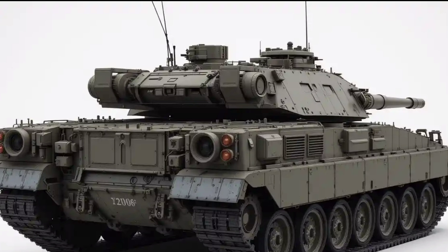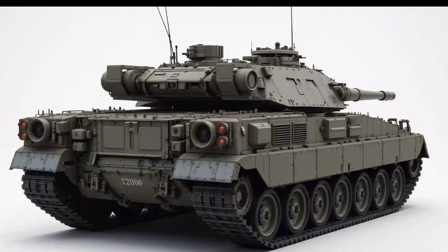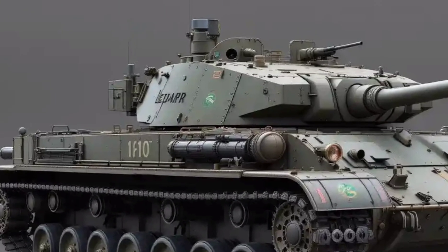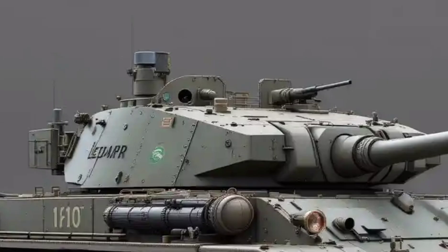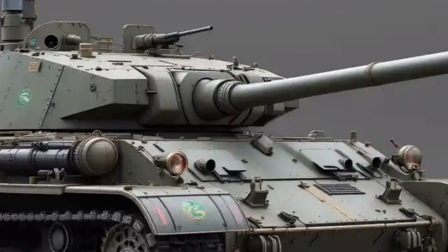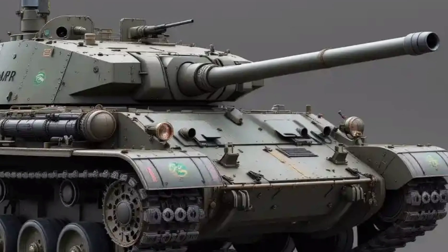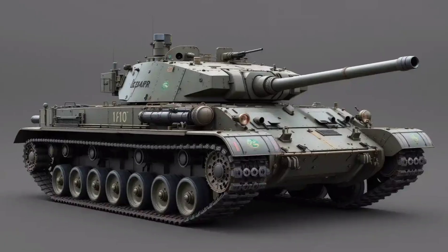Let's start with the exterior. At first glance, the Leopard 2 exudes sheer dominance. It's a beast, weighing over 60 tons, and the 2025 variant features upgraded composite armor and modular protection packages. The angular design isn't just about looks — it's engineered for deflecting kinetic energy rounds and RPGs. Germany has refined the design further with improved side skirts and upgraded thermal camouflage.